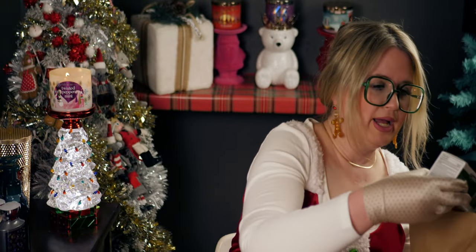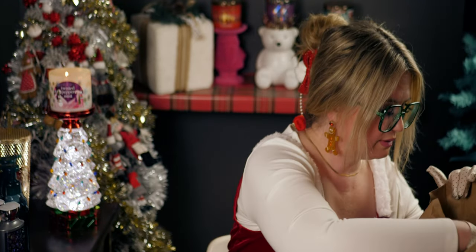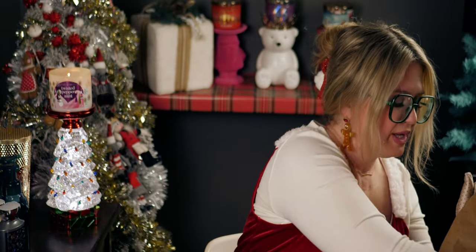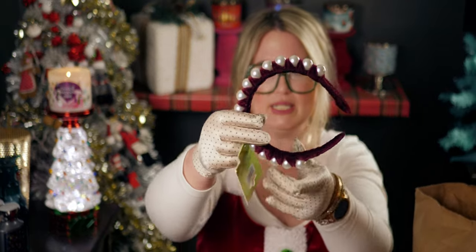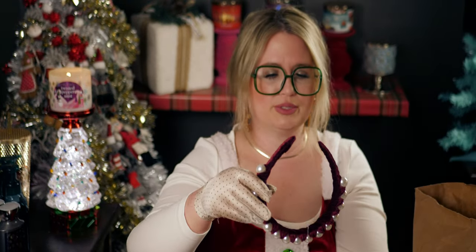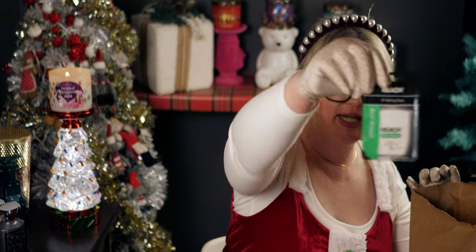I got another set of alcohol prep pads by Karad. Then this contour brush by Sassy and Chic looked interesting, so I thought I'd try that. I also got another headband but in burgundy — isn't it beautiful? Same pearls again. Then some good old dental floss.